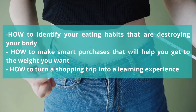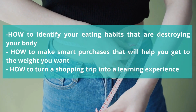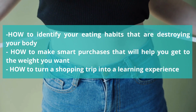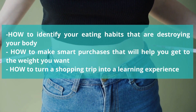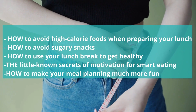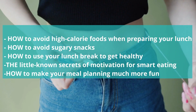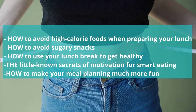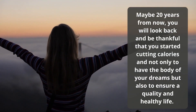Here's what you will learn: how to identify eating habits that are destroying your body; how to make smart purchases to reach your target weight; how to turn a shopping trip into a learning experience; how to avoid high-calorie foods when preparing your lunch; how to avoid sugary snacks; how to use your lunch break to get healthy; the little-known secrets of motivation for smart eating; and how to make your meal planning much more fun. All this and much more is what the course How to Eat Clean and Lose Weight promises.